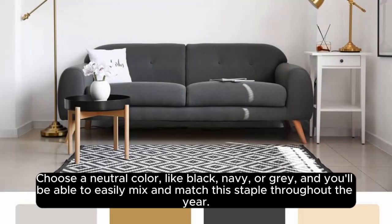Choose a neutral color, like black, navy, or gray, and you'll be able to easily mix and match this staple throughout the year.